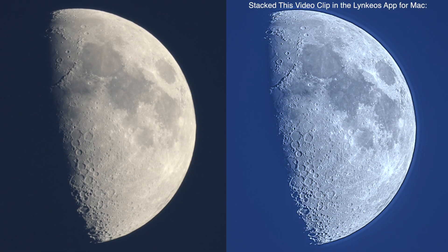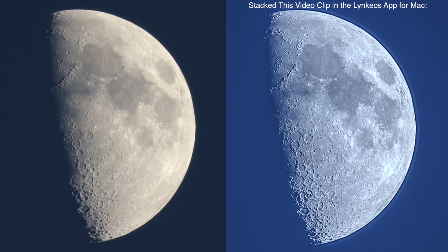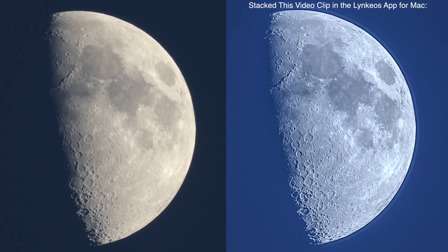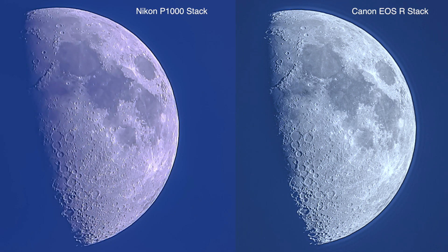We'll try to do some stacking in that Lynkeos app for Mac. I was really happy with how well the stacking came out last night with this setup. So far at least the Nikon's working — may not be at its peak, but it's working. And this Canon setup, it's heavy but it's doable, so that's cool. Anyway, it's now 9:01 PM up here, so y'all take care. Bye from Ohio.